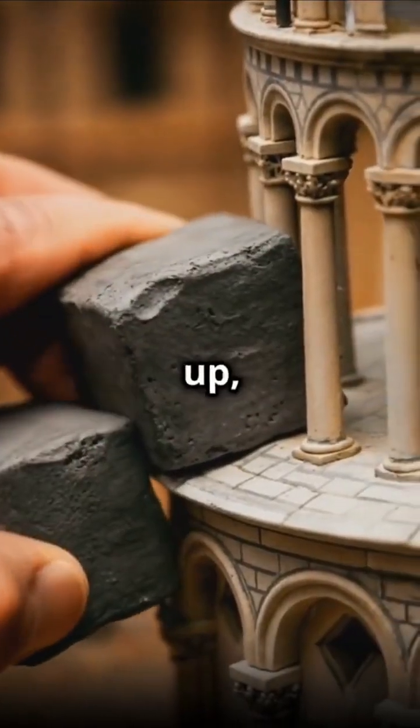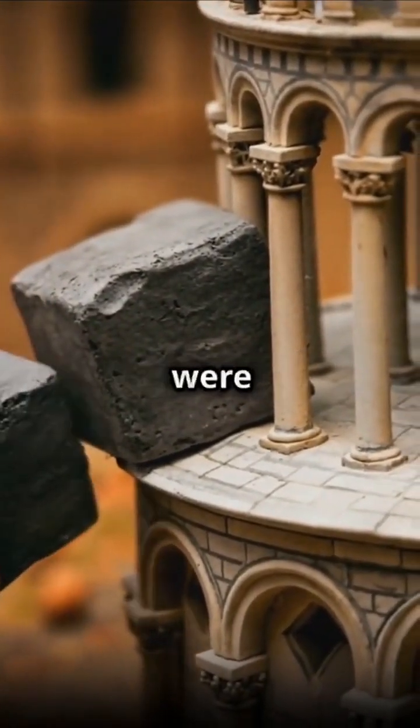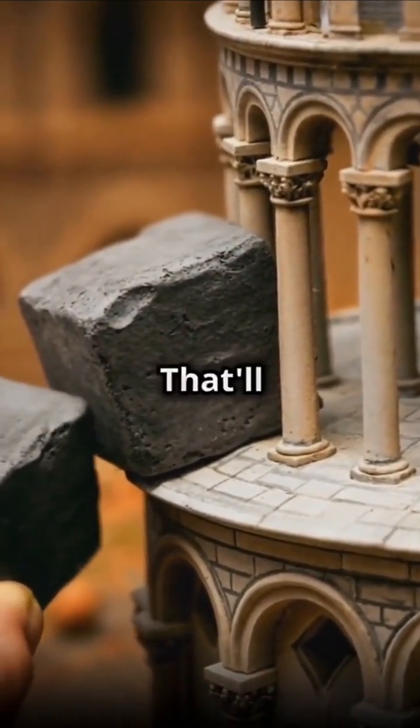So what did they do? First up, emergency measures. They were like, let's slap a concrete ring around the base. That'll hold it.